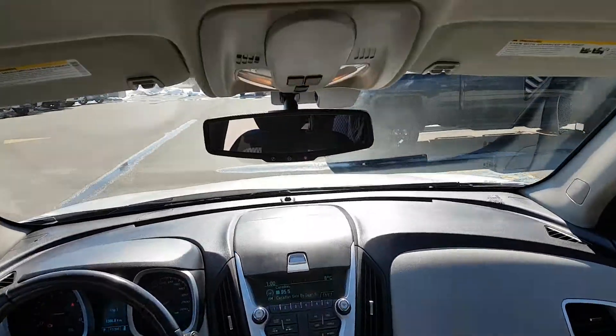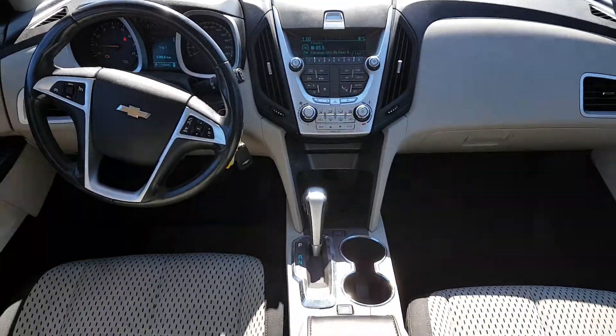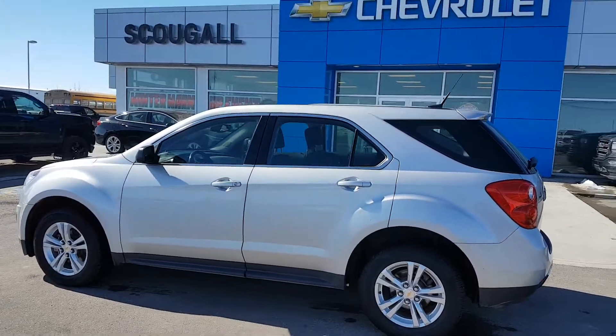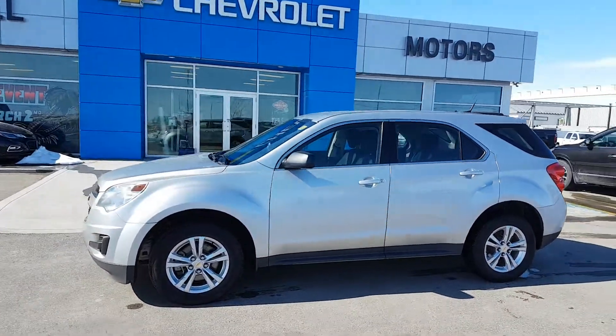This unit is listed for just $11,900. If you're in the market for a five-passenger SUV, give us a call today. Schuylkill Motors, 403-553-3311, or visit us on the web at SchuylkillMotors.com.